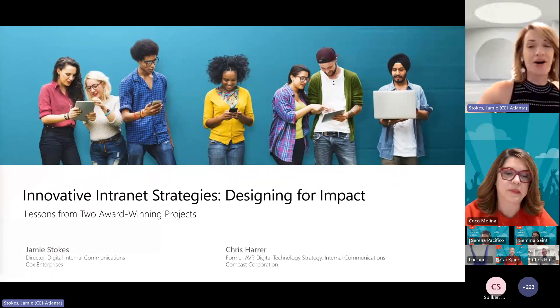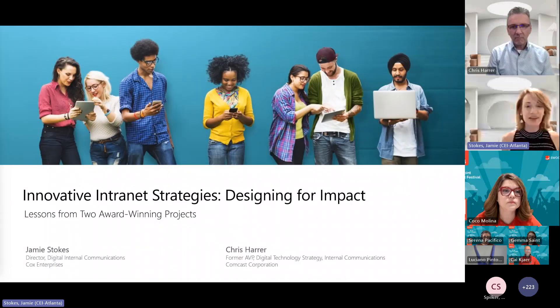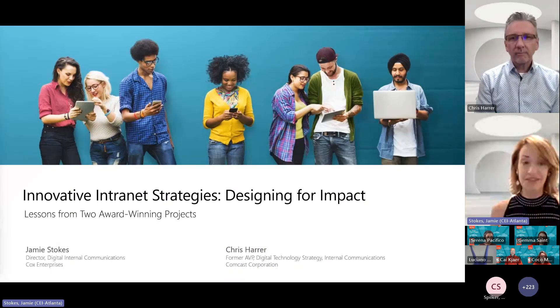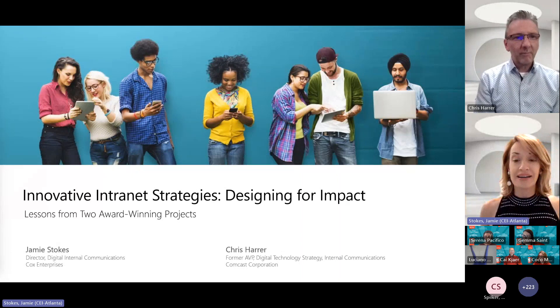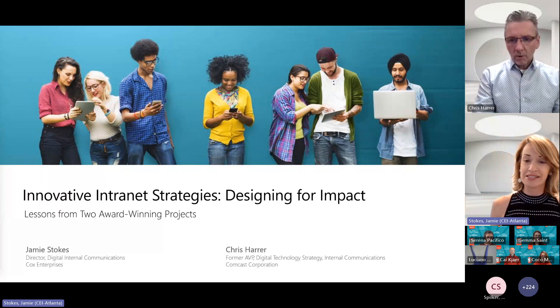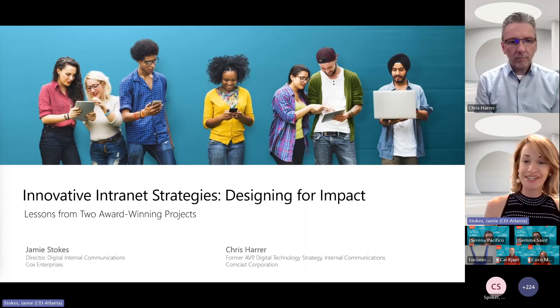Thank you to all of our Swoop friends for having us here today. Chris and I are certainly big fans of the Swoop team and thrilled to be part of this inaugural SharePoint festival. I'm Jamie Stokes, joined by Chris Haar, and we're excited to share some lessons we've learned over the years while creating SharePoint intranets within our organizations.